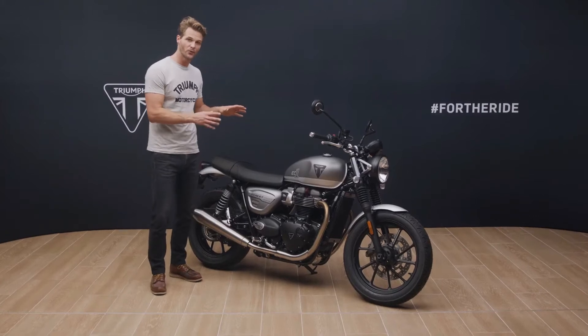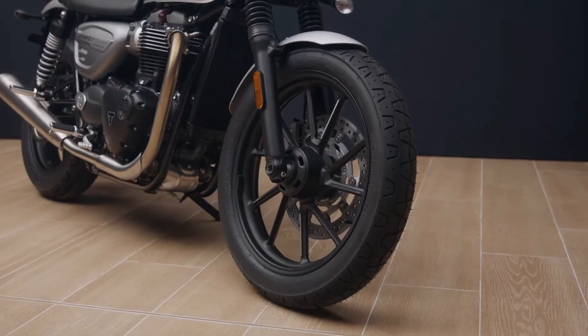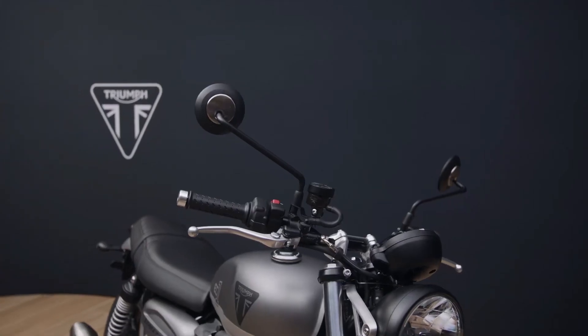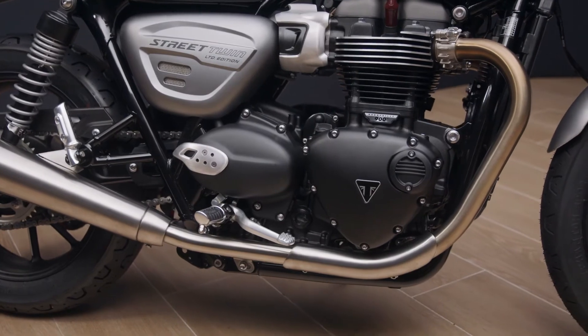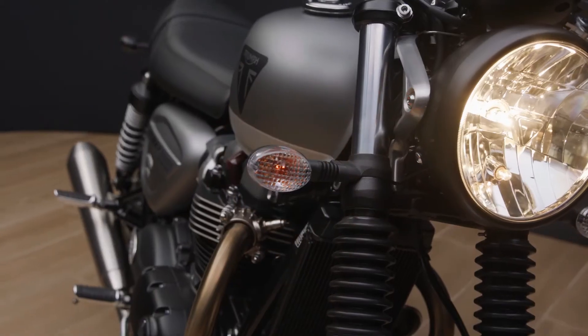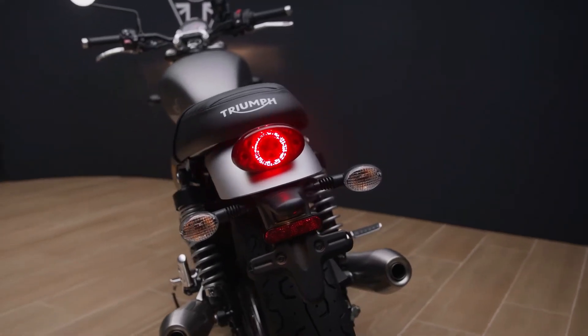There's also an optional matte silver ice fly screen which complements the overall design beautifully. The EC1's silver aesthetic is offset to stunning effect by the lightweight black spoked wheels, black headlamp bowl, black finished mirrors and black signature-shaped engine covers. Adding to the overall clean silhouette are these minimal indicators front and rear, plus a compact and elegant LED rear light.